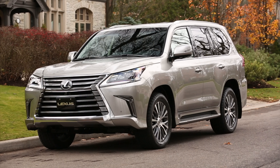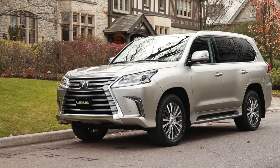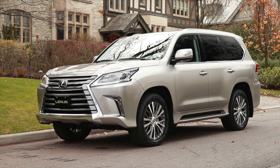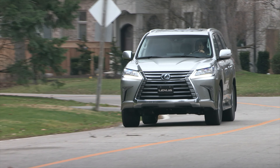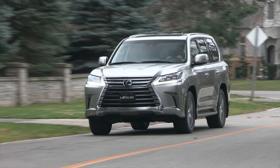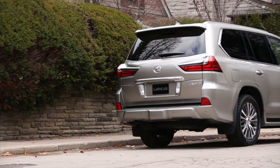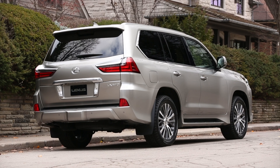The Lexus LX is an interesting product because not that many consumers know just how capable and luxurious it is, and the long history behind it. This is what's called a body-on-frame truck, using a true truck chassis with a body built on top. In fact, the LX is based on the Toyota Land Cruiser platform, which has been used extensively around the world as a Japanese alternative to a Land Rover. So this is a more luxurious take on that legendary and capable truck.